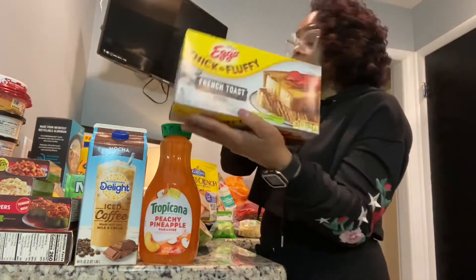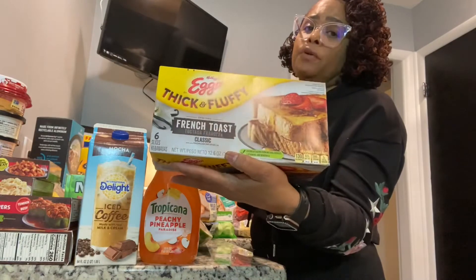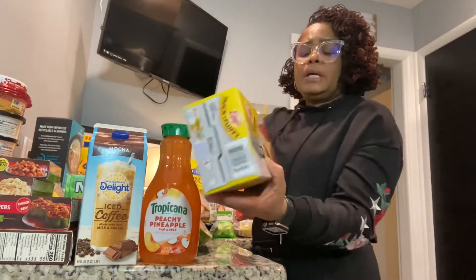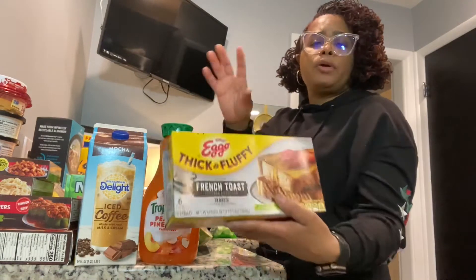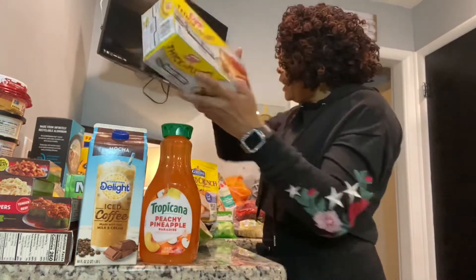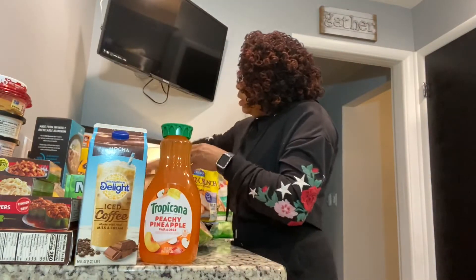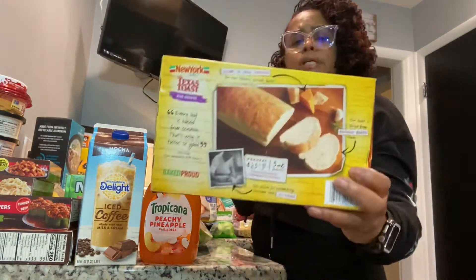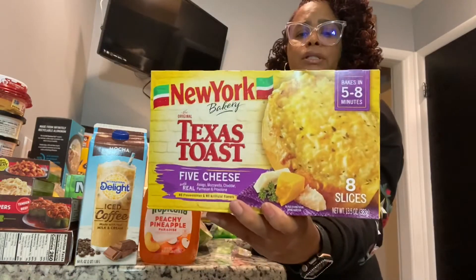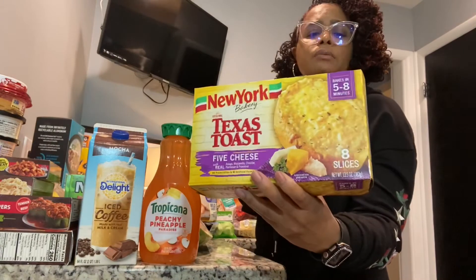We got some Eggo thick and fluffy French toast — try these. They also have a thick and fluffy waffle. These are different from the original Eggo because they're thicker and fuller than the average. I also got New York Texas Toast — five cheese, delicious.